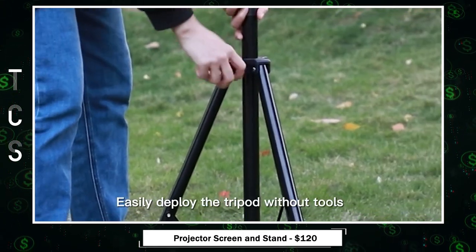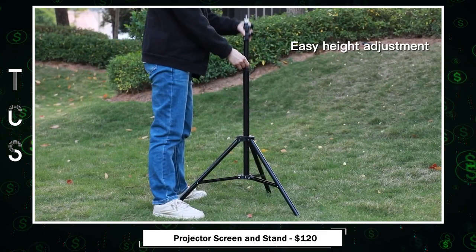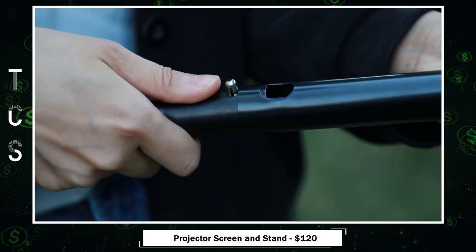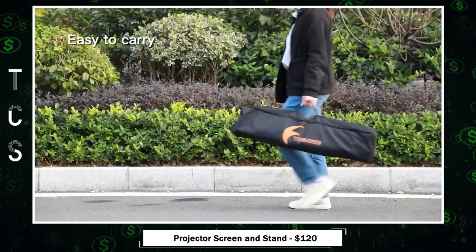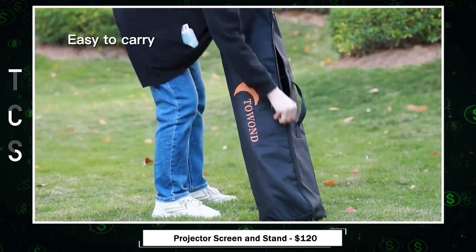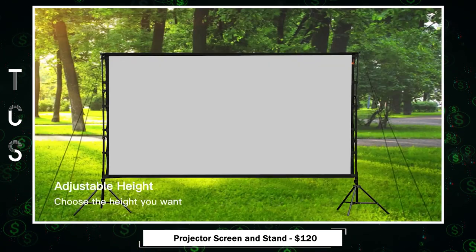Setting up is a breeze with the foldable stand, requiring no tools. Just unfold it, and the built-in elastic cord swiftly connects for easy installation in under two minutes. Weighing only 11.5 pounds and coming with a carry bag, it's incredibly portable, fitting neatly in car trunks for family trips, camping, or backyard movie nights.